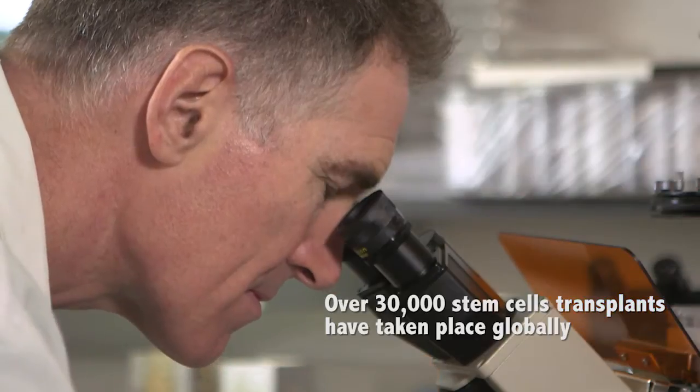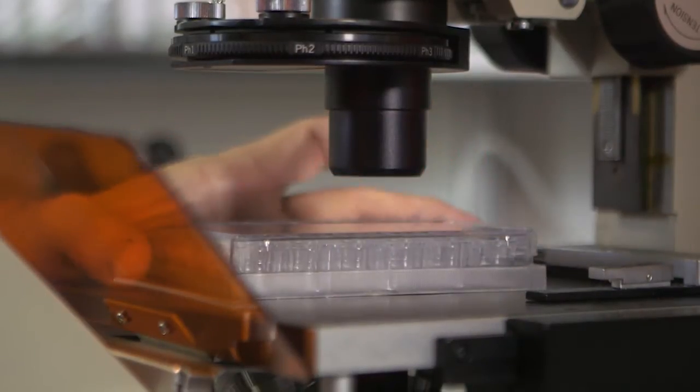The kinds of conditions that we can currently treat with stem cells are things like leukemia, where the bone marrow is producing diseased cells and we need effectively a new bone marrow, or when the bone marrow has been damaged during chemotherapy, or when the bone marrow has spontaneously failed and no longer produces the cells that we need.